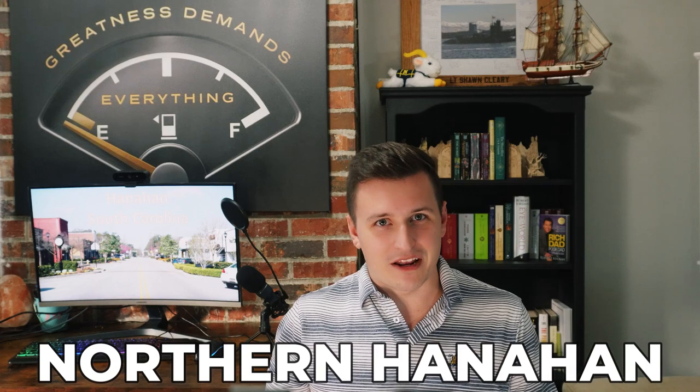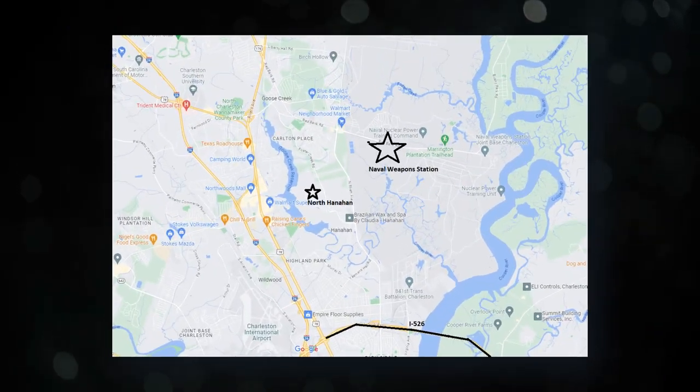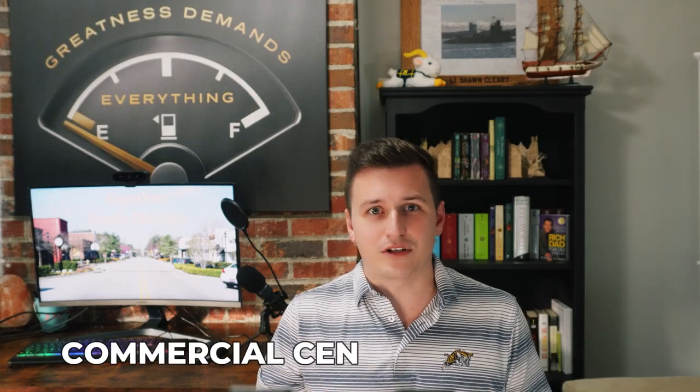Next, let's talk about North Hanahan. This area is defined by the Tanner Plantation subdivision, but there are some other neighborhoods outside of Tanner Plantation. This area has really exploded in the past couple of years. It boasts newer homes that have primarily been built over the past decade and a half. This part of Hanahan is just off of North Rhett Avenue, which is pretty convenient if you're trying to get to 526 or if you're commuting to the Naval Weapons Station. This area contains the other commercial center in Hanahan, with restaurants and stores that have a higher price point than Southern Hanahan. Tanner Ford Boulevard turns into Foster Creek Road.